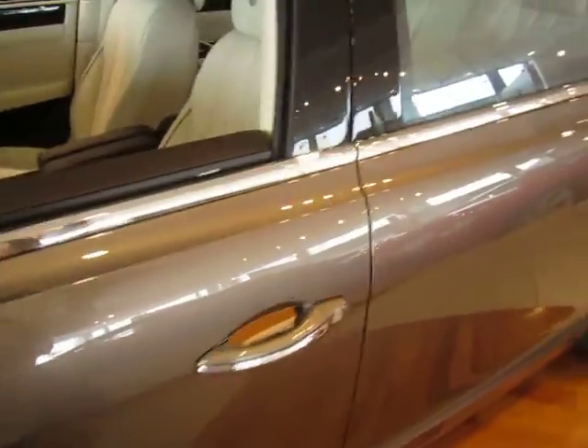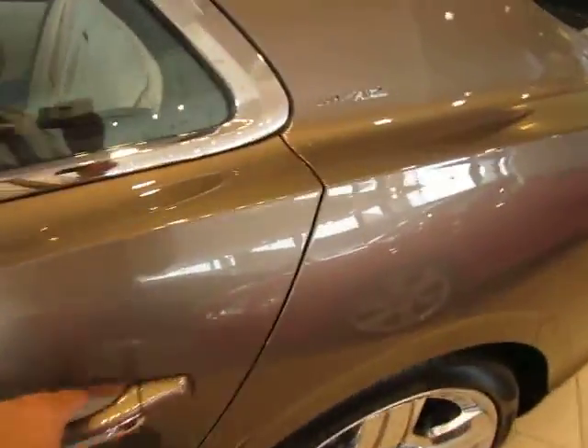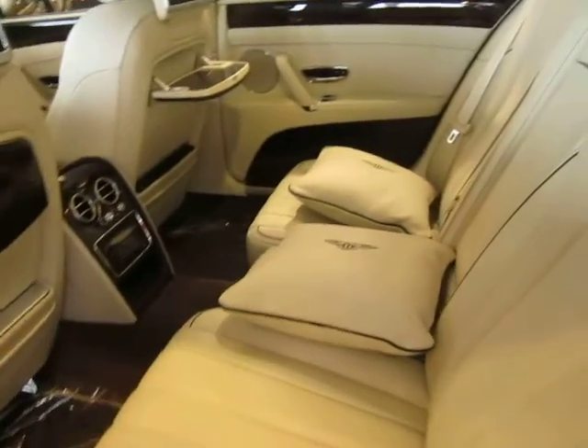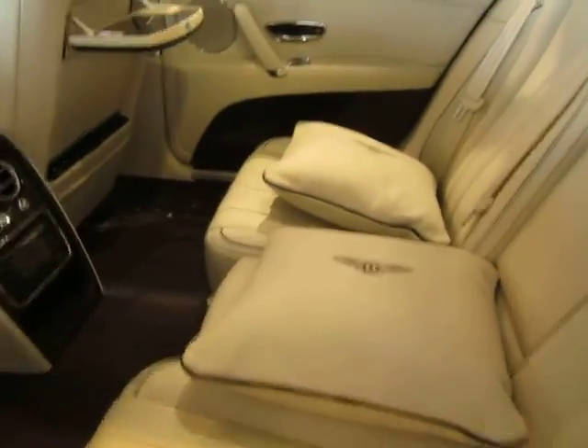The car has the multimedia, which is the DVD screens in the back. There's the cushions. It also has, believe it or not, a refrigerator built into it.